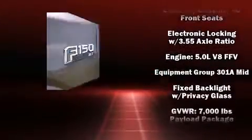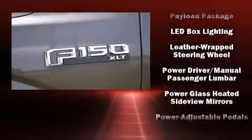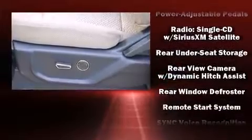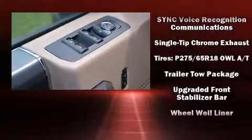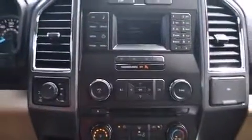Ford also prioritized safety and security by including dual front impact airbags with occupant sensing airbag, head curtain airbags, a security system, and four-wheel disc brakes with ABS. For added security, Dynamic Stability Control supplements the drivetrain.